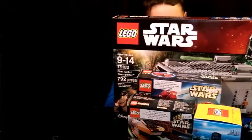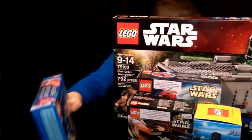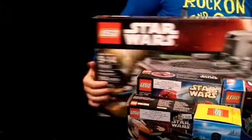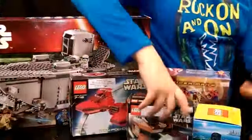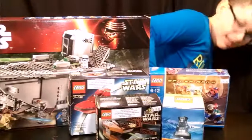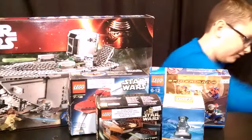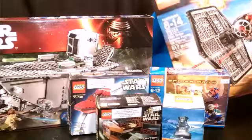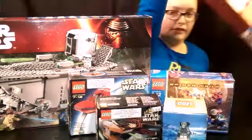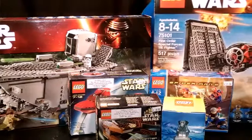We have this really, really old Spider-Man set — it's called Spider-Man Street Chase. And we have the First Order TIE Fighter. It does not come with any of the main characters — none of the good Resistance people.